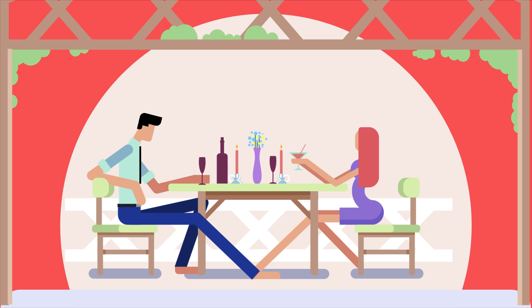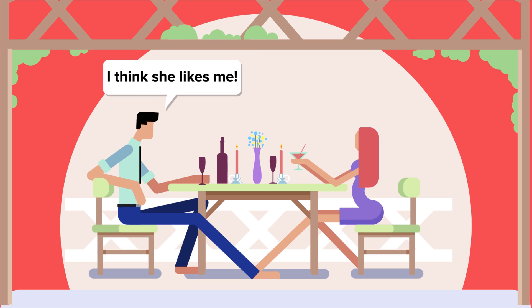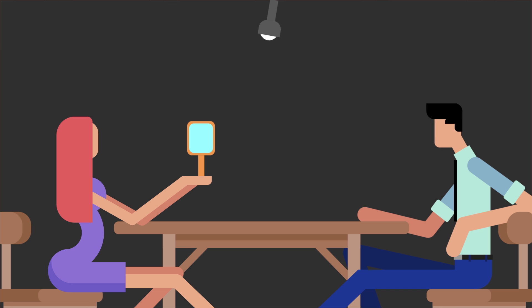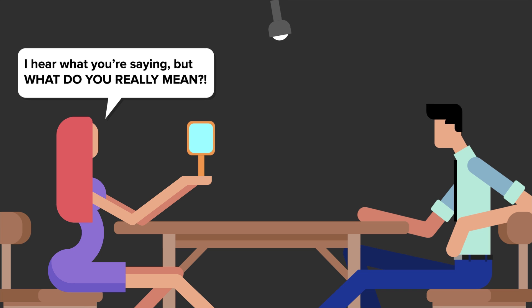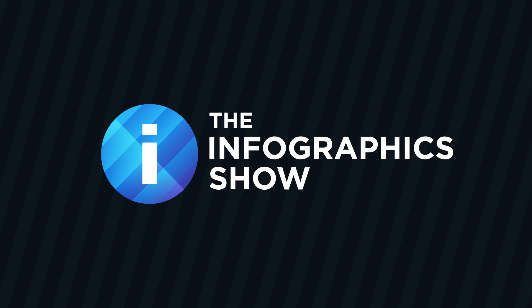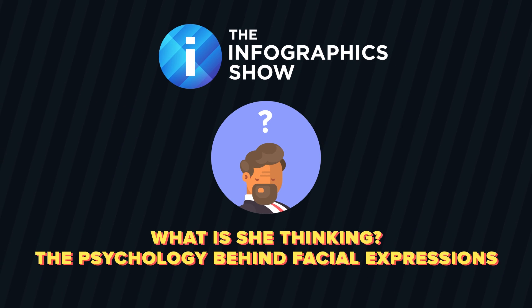Being able to understand facial expressions is an important part of non-verbal communication. When you only listen to what a person is saying but ignore what their face is telling you, you only really have half the story. Words may not match emotions, and the face can act as a window and reveal what someone is actually thinking and feeling. So what can we pick up when we understand a person's facial expressions better? That's what we'll be exploring today in this episode of the Infographics Show: What Is She Thinking? The psychology behind facial expressions.